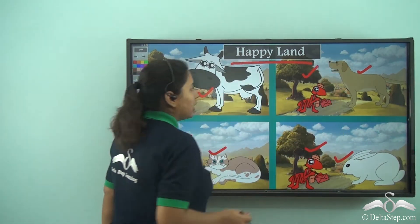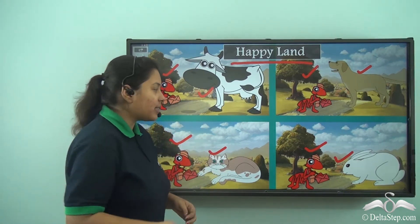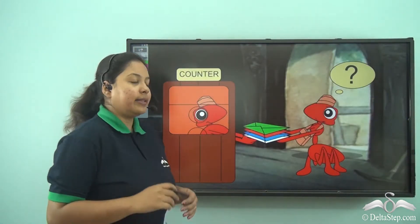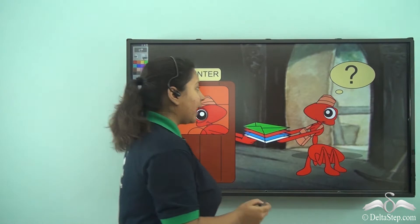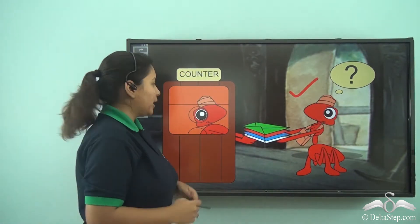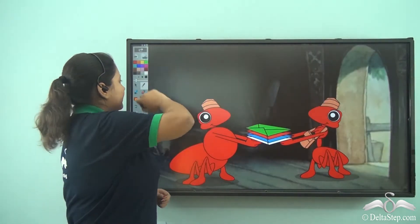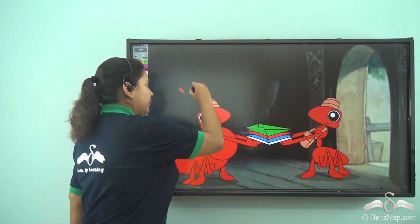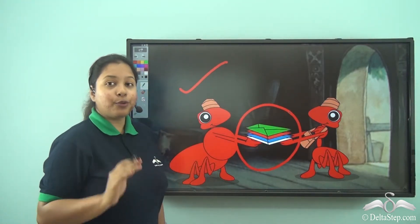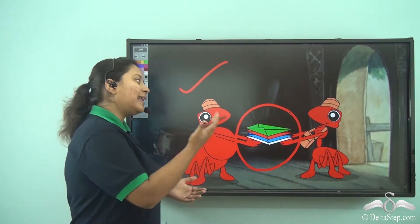Do you know over here the ants are the postman, so they go and deliver letters to all the animals. A cute tiny little ant had recently joined the post office, so he didn't know anybody over there. And the head postman gave him four envelopes to deliver to four different pets. Though he was a bit confused, he listened to him.